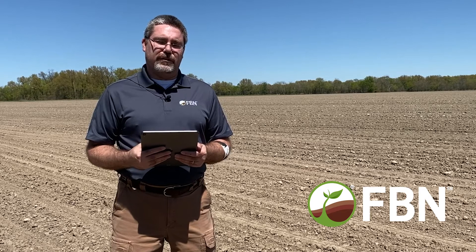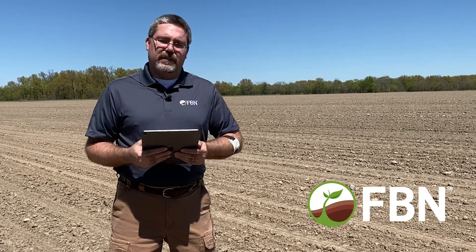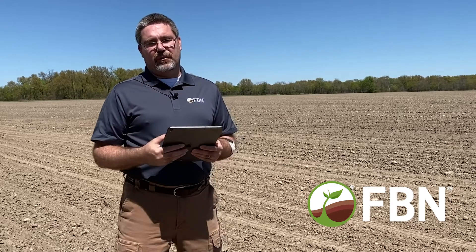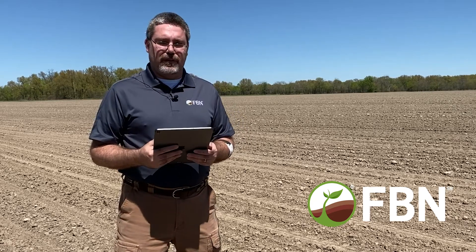That's a pretty good indication that you've had this kind of injury on your corn acres. The other thing to look for is if that seed has germinated — imbibition chilling injury can severely damage that young root as it's trying to develop structure and grow. Also look at the mesocotyl: if it's deformed, that can cause the leaf to start to unfurl under the soil and begin to rot.